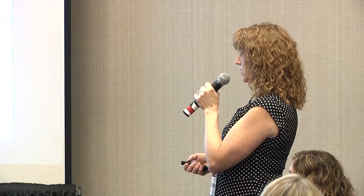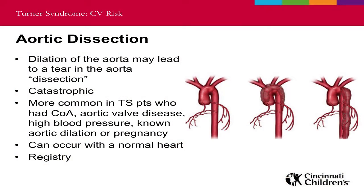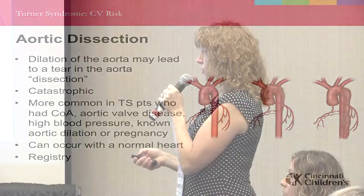Another concern with Turner syndrome and the heart is aortic dissection — where dilation of the aorta causes it to weaken, and then a tear develops. That would be catastrophic in the major artery. It's uncommon in Turner syndrome patients but is more commonly seen in those who have had coarctation, aortic valve disease, untreated high blood pressure, or pregnancy. It can also occur in Turner syndrome patients with a totally normal heart. A registry is currently collecting information on Turner syndrome patients who have had an aortic dissection to better understand why this happens.